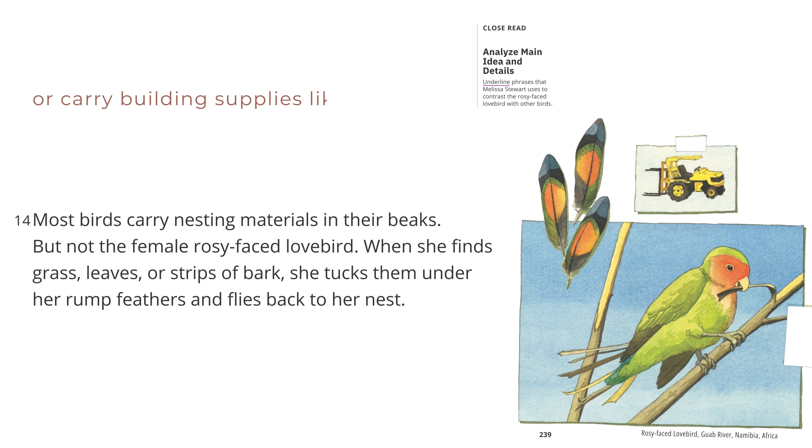Or carry building supplies like a forklift. Most birds carry nesting materials in their beaks, but not the female rosy-faced lovebird. When she finds grass, leaves, or strips of bark, she tucks them under her rump feathers and flies back to her nest. Rosy-faced lovebird, Guab River, Namibia, Africa.